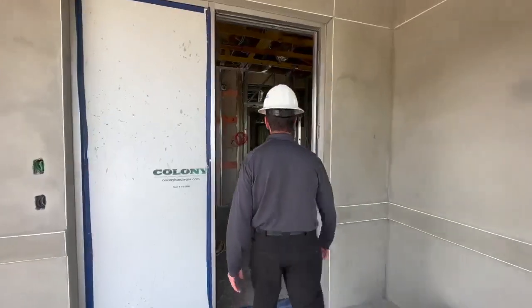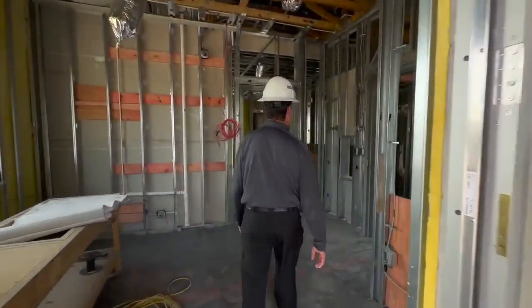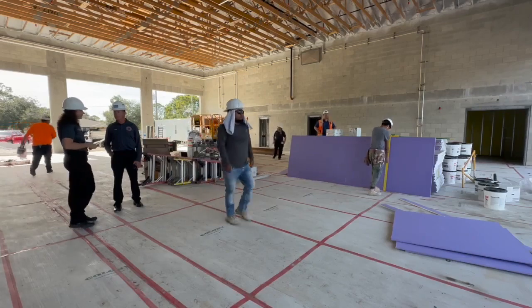Fire Chief Robert Delallo gave us a tour of the station under construction and says they chose this location based on the call volume they see. We do that by heat maps, so it shows us where the hottest areas are, and this was the next location that we had for a fire station.